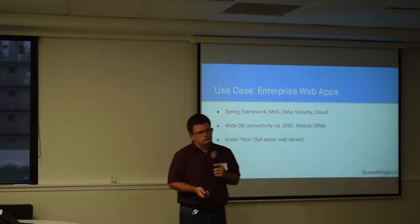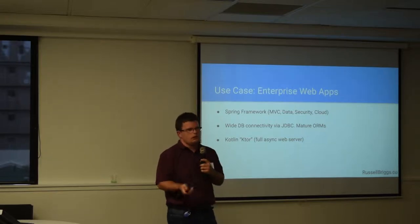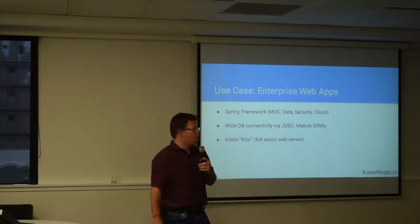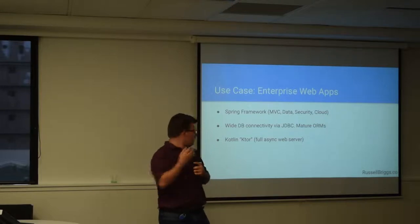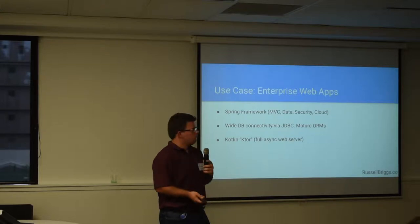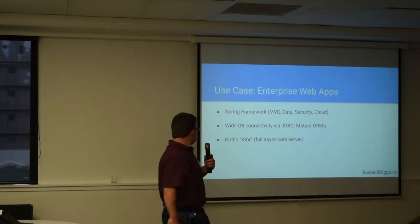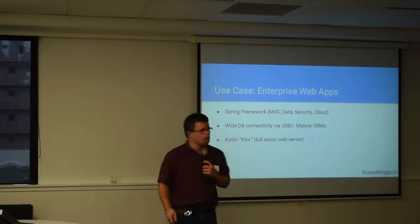Obviously, because it runs on the JVM, you can use really mature frameworks like Spring. Spring has a feature I discovered recently for writing microservices really easily — you can spin up a whole microservices stack with logging, name resolution, and loads of other stuff with very little code, which is pretty amazing. Running on the JVM you've also got access to JDBC for doing database connections. And if you need maximum performance for web servers, there's a server called Ktor, which is a pure Kotlin async web server, quite similar to the way Node.js works in terms of event loop and things like that.